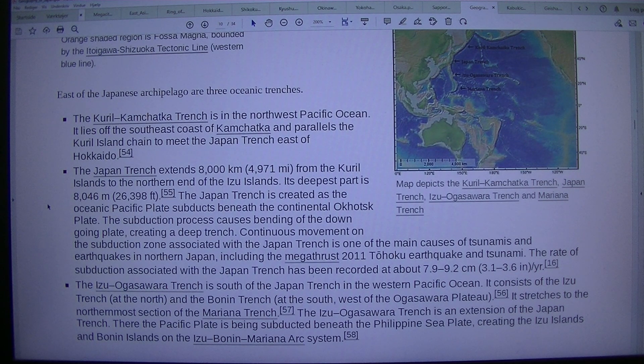The Japan Trench is created as the oceanic Pacific Plate subducts beneath the continental Okhotsk plate. The subduction process causes bending of the down-going plate, creating a deep trench. Continuous movement on the subduction zone associated with the Japan Trench is one of the main causes of tsunamis and earthquakes in northern Japan, including the megathrust 2011 Tohoku earthquake and tsunami. The rate of subduction has been recorded at about 7.9–9.2 cm per year.